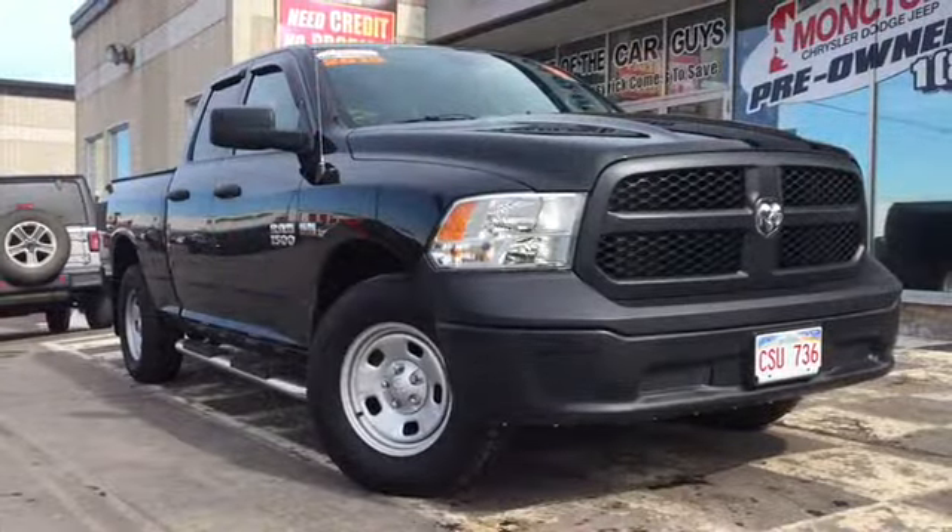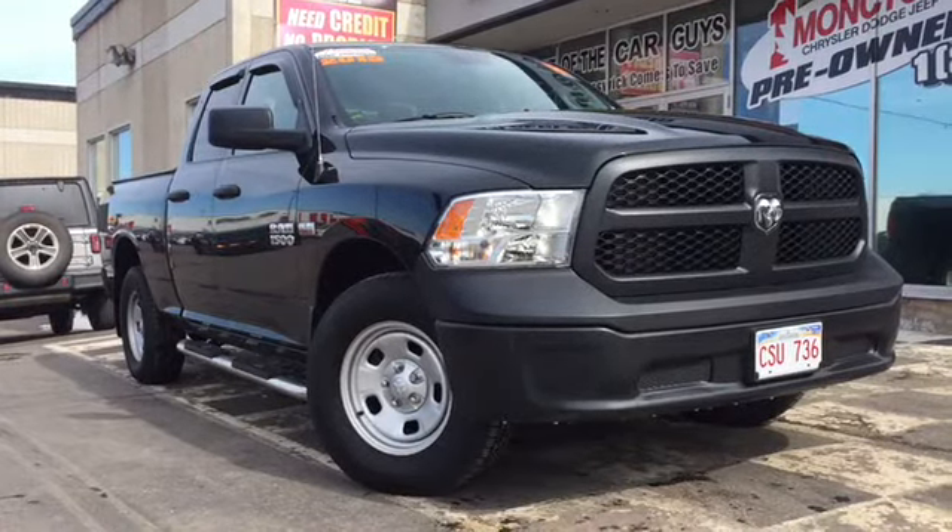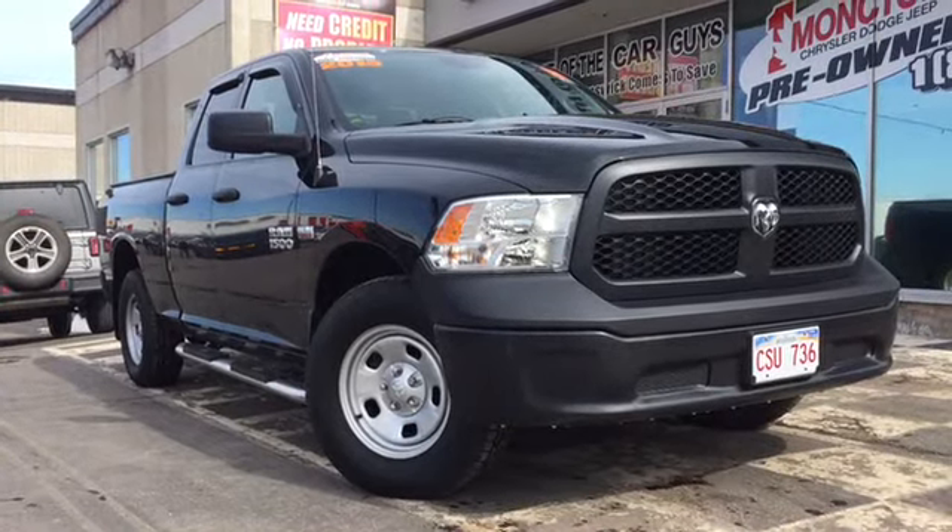The front end features fully automatic headlights, a blackout bumper and blackout grille, and that Ram's head badge in chrome really makes that front end shine.